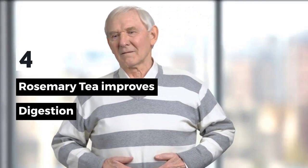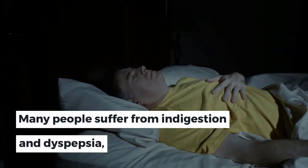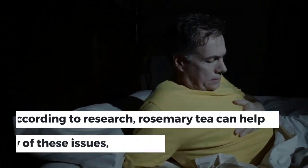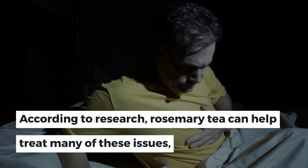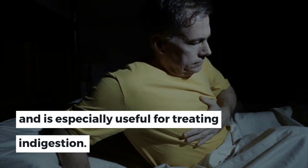4. Rosemary Tea Improves Digestion. Many people suffer from indigestion and dyspepsia that causes pain, cramps, bloating, and heartburn. According to research, rosemary tea can help treat many of these issues and is especially useful for treating indigestion.